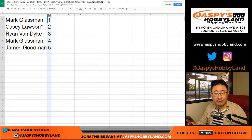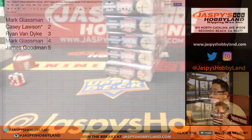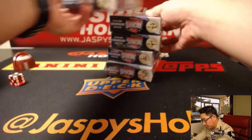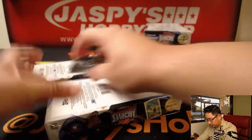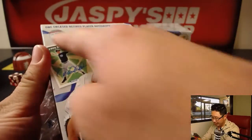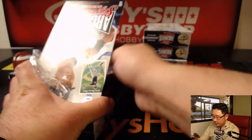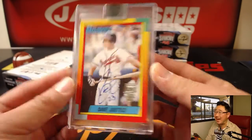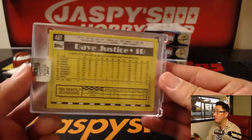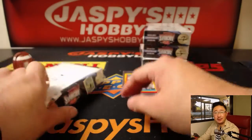Mark, we'll do yours first — boxes 1 and 4. Good luck, Mark. It is a Brave David Justice, nice — 12 out of 99. Justice is served! Nice, David Justice, there you go, Mark.